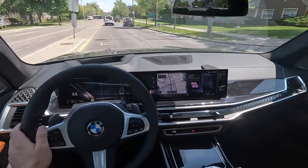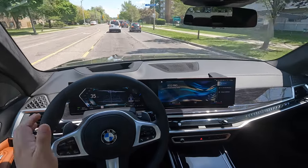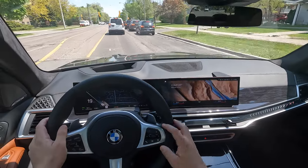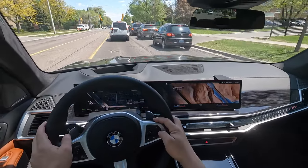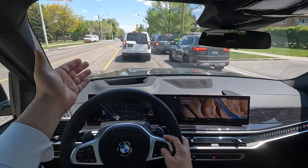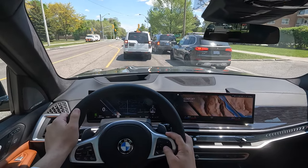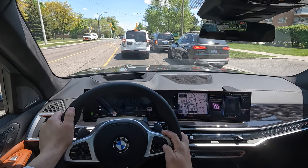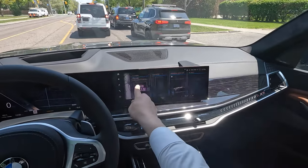In eco mode you always get a fixed display and in sport mode you always get a fixed one - you can't customize those. The last thing you can customize is the head-up display. Every X7 will have a head-up display as long as you have at least the essential package on it.